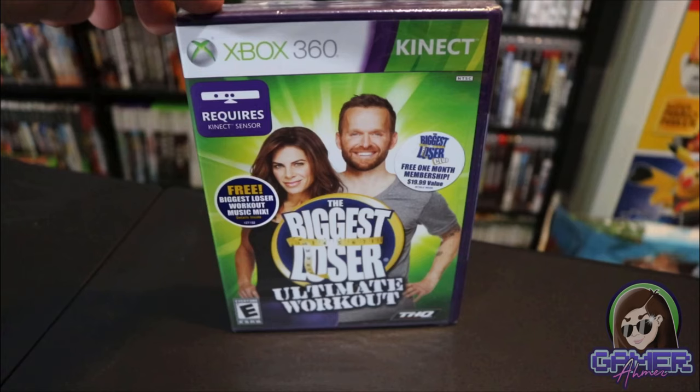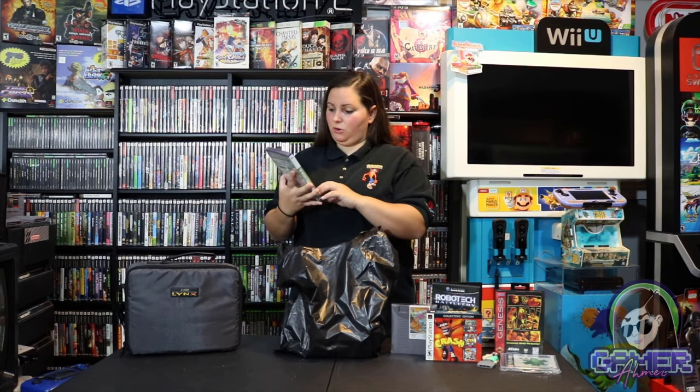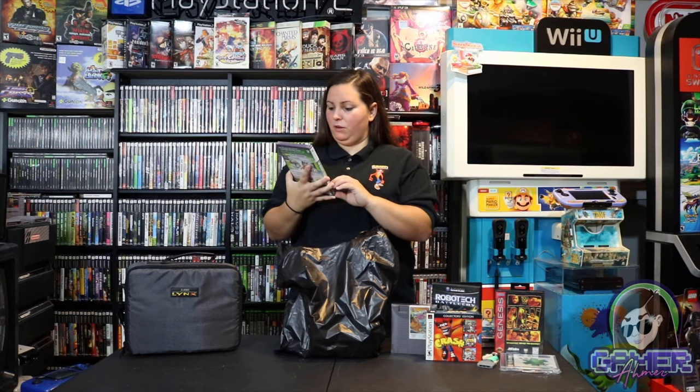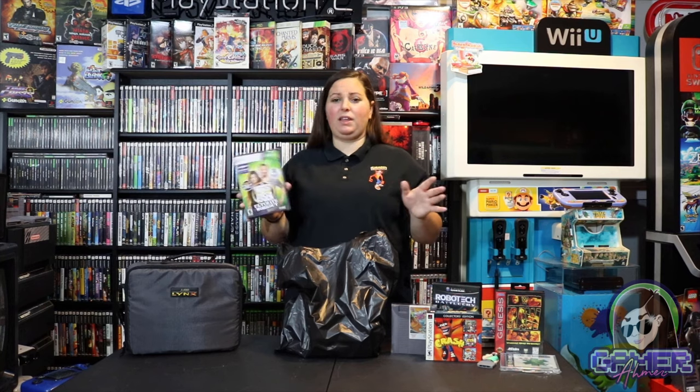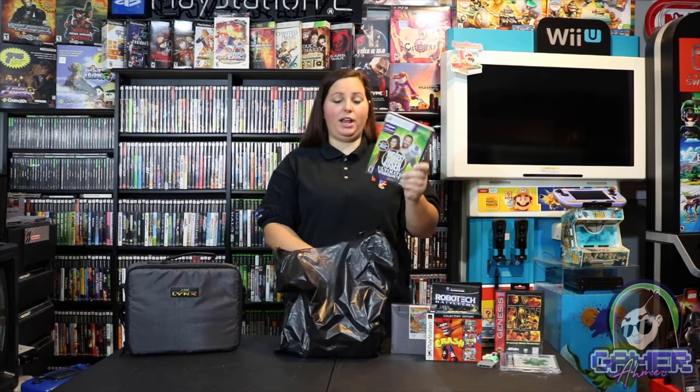Then I saw this in their dollar section. This is one of the games I got for my weight loss challenge. This is for the Xbox 360 Kinect — The Biggest Loser Ultimate Workout. I remember this TV show and those pretty tough trainers. It says 'The Biggest Loser Club free one-month membership, $19.99 value' — I bet that's not even active anymore — and 'Free Biggest Loser workout music mix, details inside.' It has lots of workouts so this will be great for my weight loss challenge.